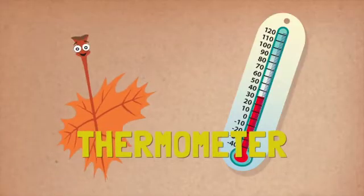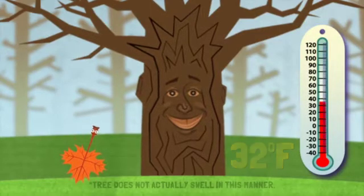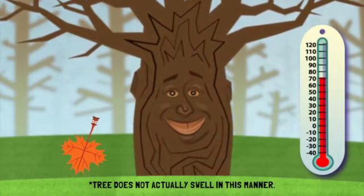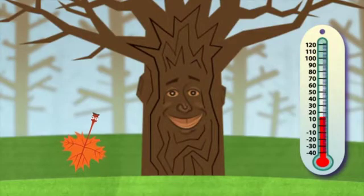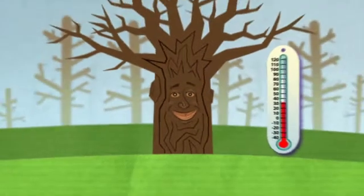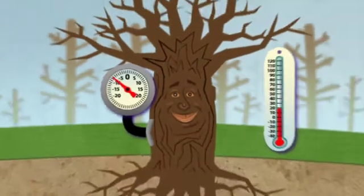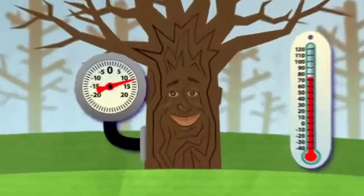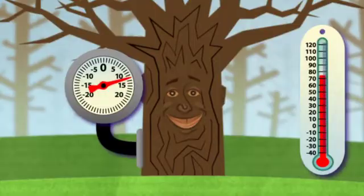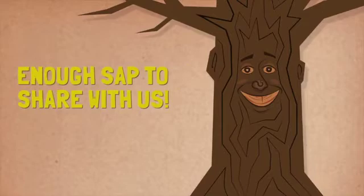This is a thermometer. Right now, the temperature is right at freezing — 32 degrees Fahrenheit. Watch what happens to our sugar maple tree as the temperature rises above, then falls below freezing. The temperature ranging back and forth above and below freezing is what allows sap to run in a sugar maple tree. This is a pressure gauge. When the dial points below zero, there is a vacuum or suction pulling water into the tree, like when you breathe in. When the dial points above zero, there is positive pressure pushing sap out of any hole in the tree, like when you breathe out. A healthy maple tree produces surplus sap — more food than it needs — enough sap to share with us.